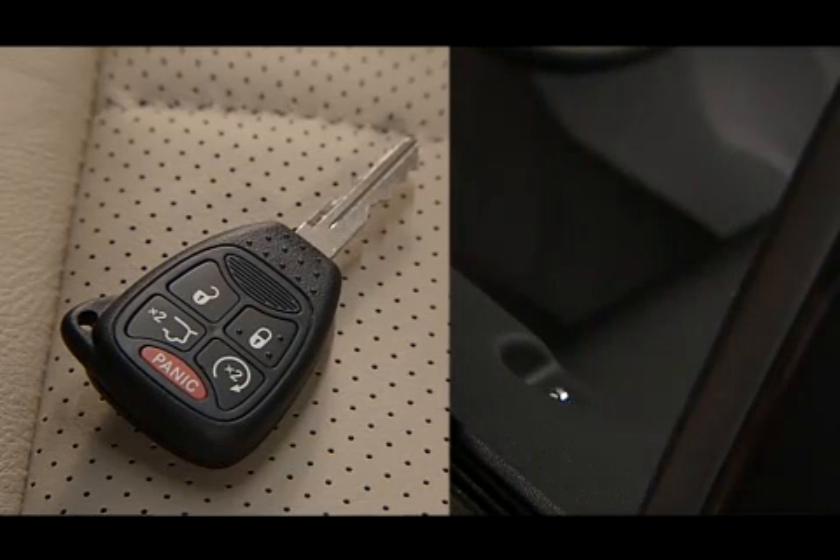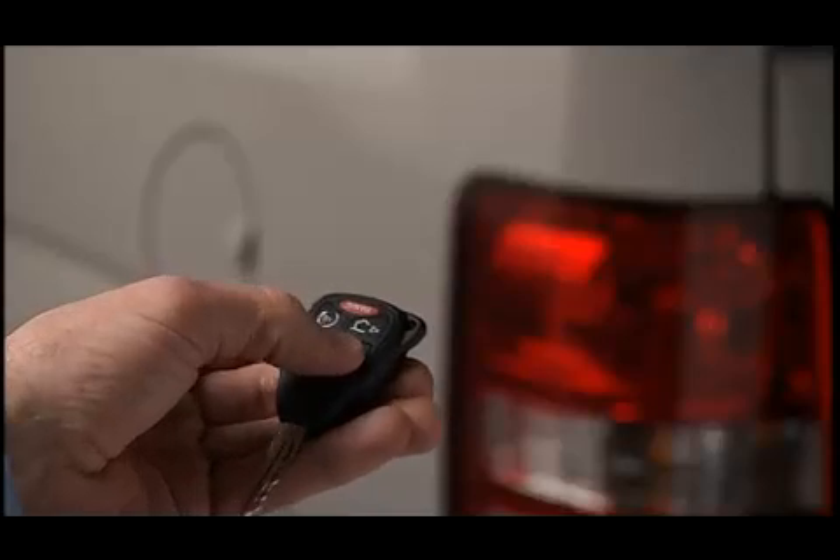To unlock the doors, press and release the unlock button on the transmitter once to unlock only the driver's door, or twice to unlock all the doors. When the unlock button is pressed, the illuminated entry will initiate and the parking lights will flash twice.